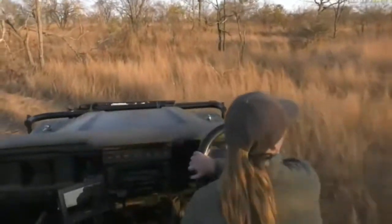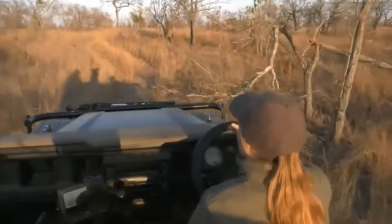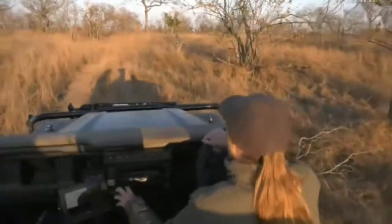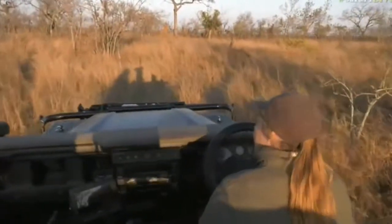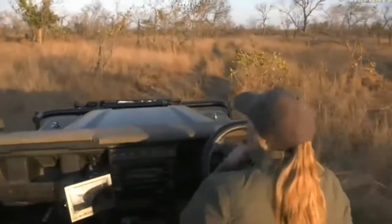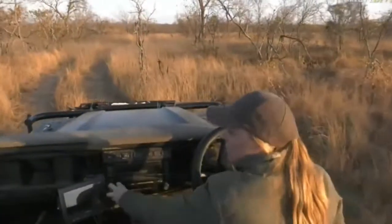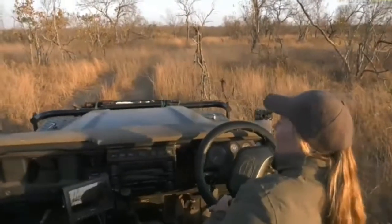We've got quite a little drive through the bush to get to the carcass. We've only just turned off — a few vultures in the tree. I think with the lions possibly leaving the area, it sounds like Tristan has another cat that he's trying to follow up on, so fingers crossed she might be around here.